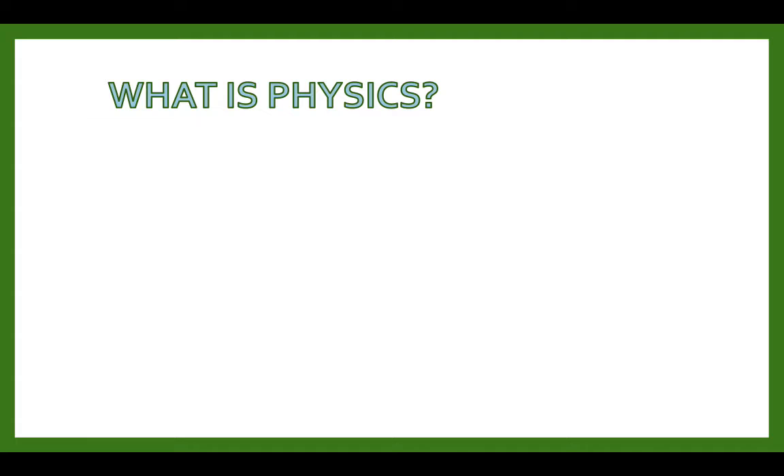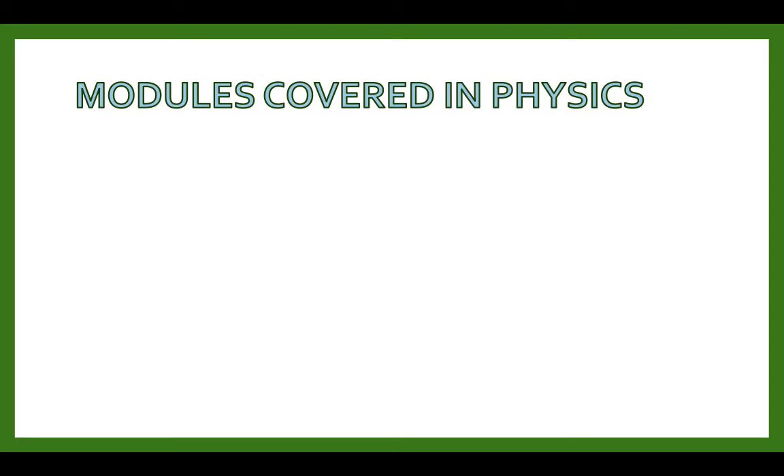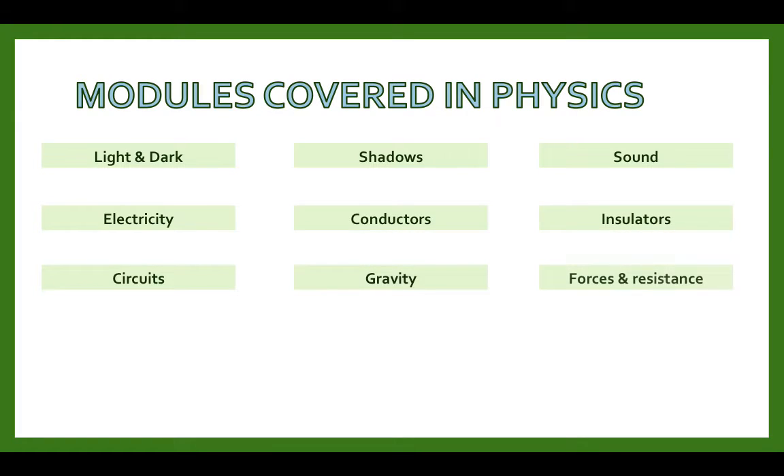So what is physics? Physics is the study of nature and properties of matter and energy — energy, forces, earth and space. The modules covered in your physics SATs include light and dark, shadows, sound, electricity, conductors, insulators, circuits, gravity, forces and resistance, levers, pulleys and gears, earth and space, and magnetism.